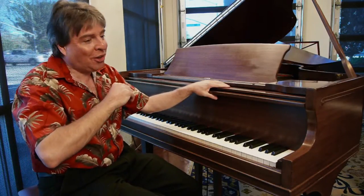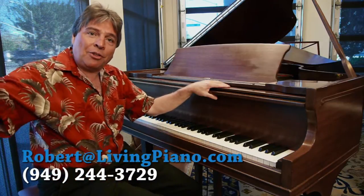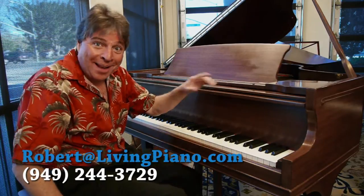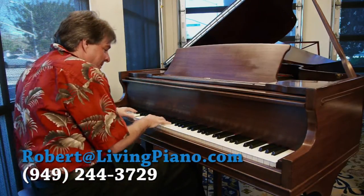If you have any questions, just contact me at the contact information on your screen. Love to tell you about it. Thanks for joining me, Robert Estrin, here at Living Pianos TV. Thank you.